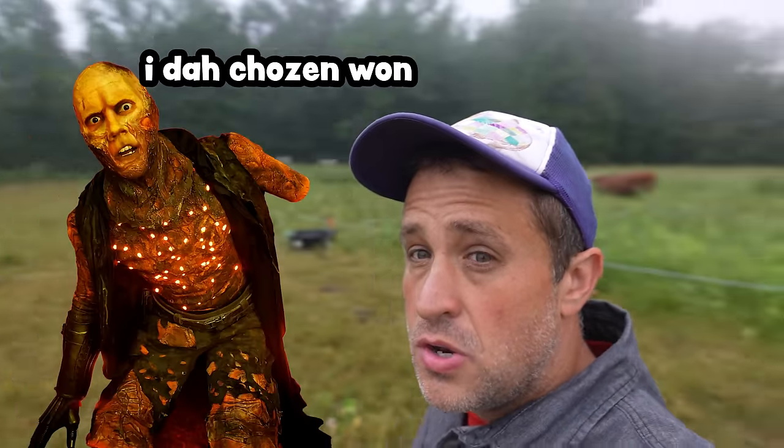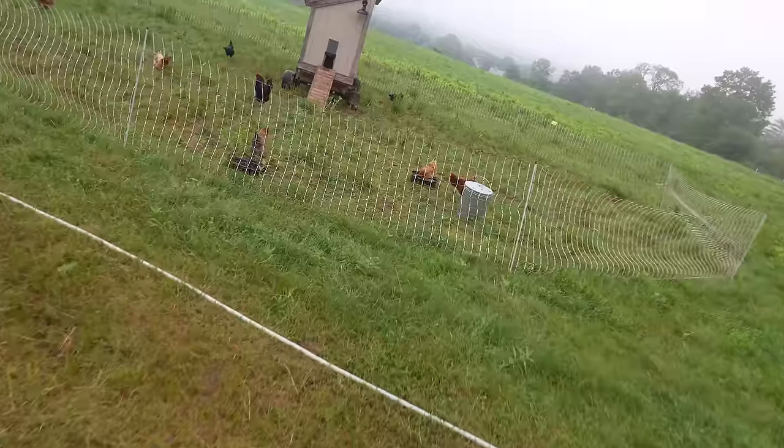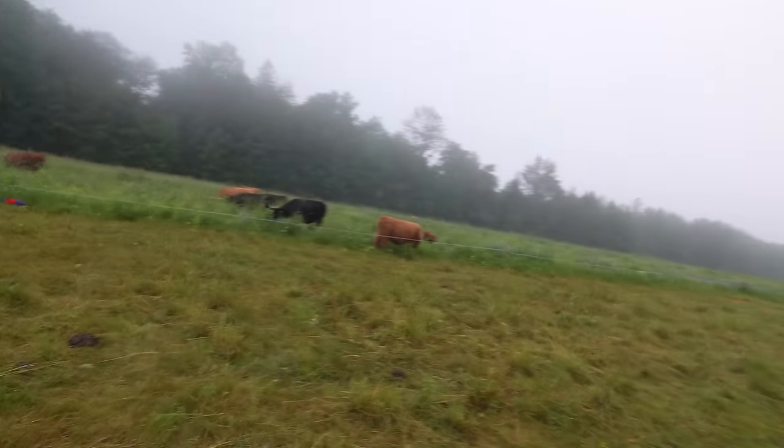My balancing measures look like three specific things. Number one, I am constantly moving my cattle to fresh pasture. Number two, I have these chickens that follow my cattle a couple of days behind.